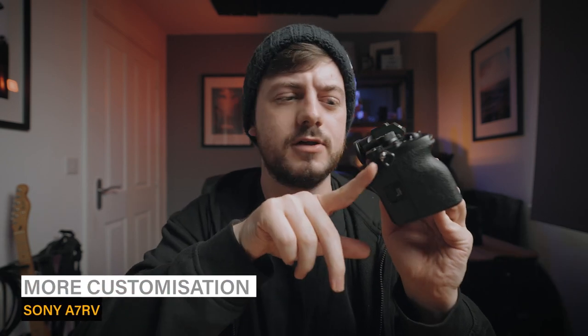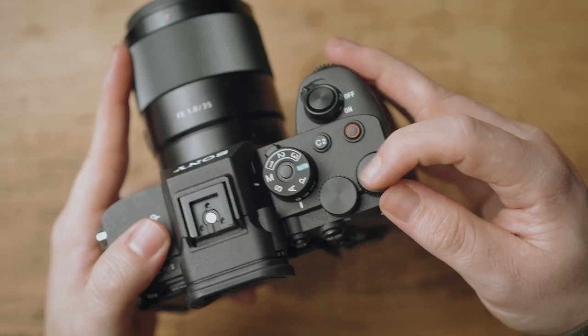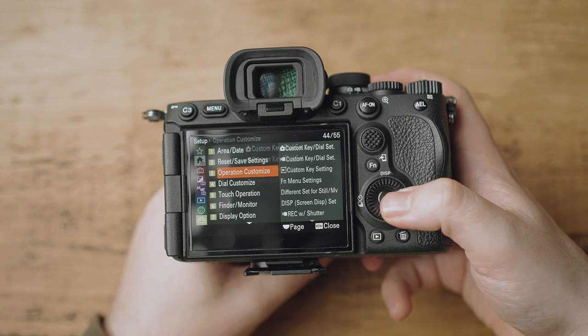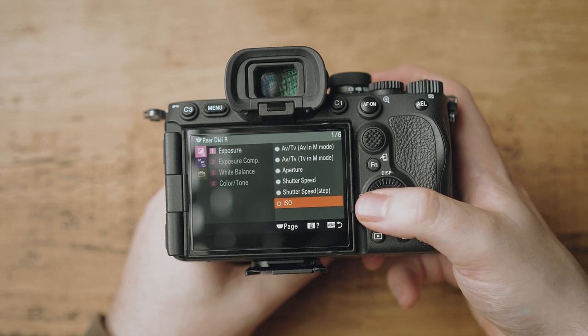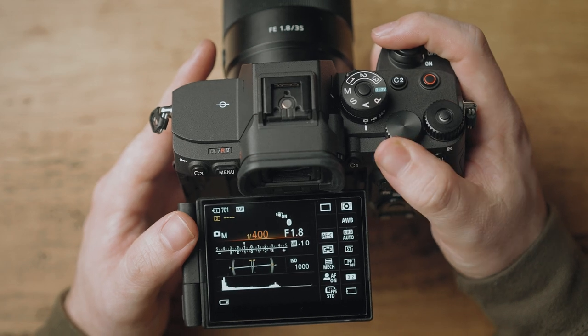Number two on the list is this extra wheel on top — this extra customizable dial. This wheel is normally the exposure value compensation wheel: if you're shooting in auto, aperture priority, or auto ISO, it allows you to add or take away exposure. But on the A7R Mark V this wheel is endless — you can turn it forever — so you can go into the customizable settings and assign it to anything you want. I set mine to ISO, which was normally on the back wheel requiring me to move my thumb. Now I have ISO, shutter speed, and aperture all within reach of my thumb and finger without moving my hand at all.